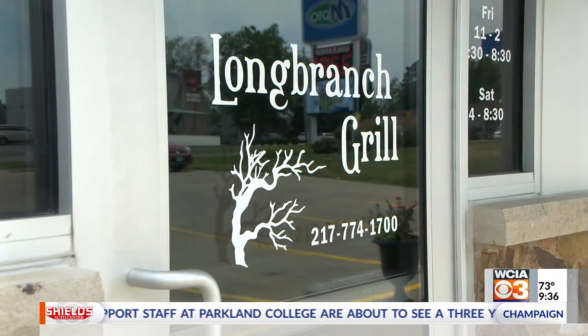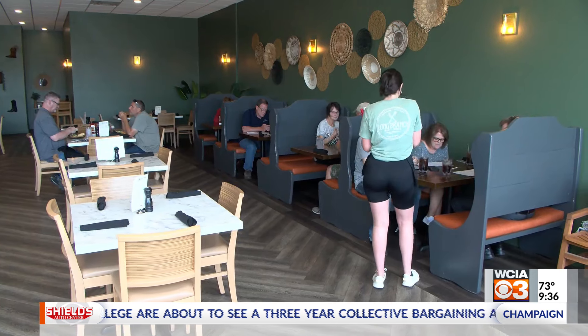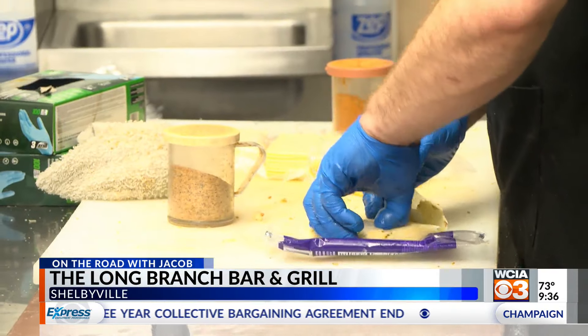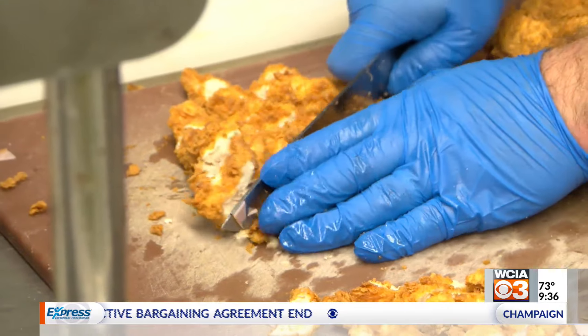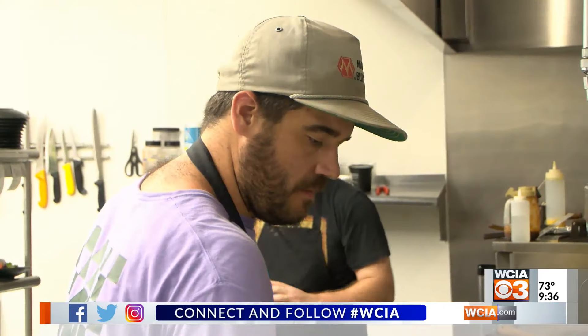Long Branch is an American steakhouse. We've got anything from burgers to steaks, our famous chicken tenders. We do daily specials — things like different kinds of burgers, steak and shrimp. We have some pasta dishes, but for the most part just like an American steakhouse. And it's run by new hometown owners, Casey and her husband Donnie Dragovan.